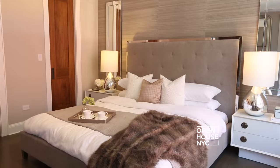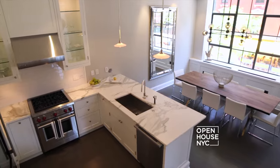This home really has it all. Thank you for joining me at this private Upper East Side treasure. It's truly one of a kind.